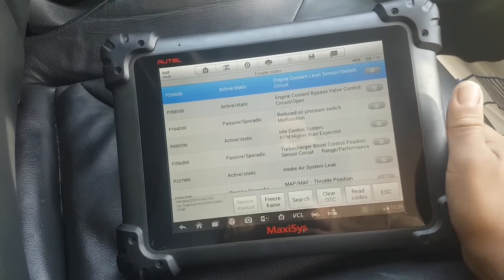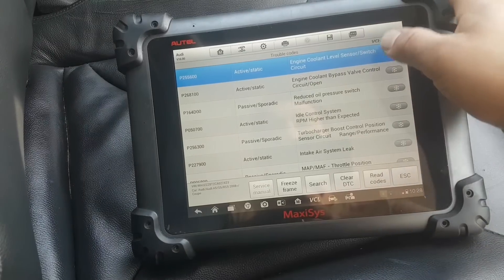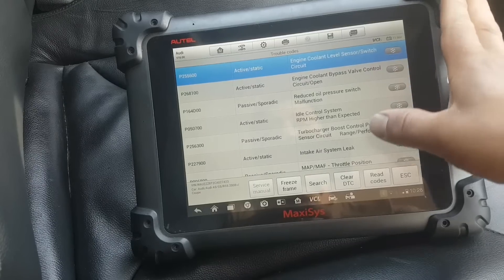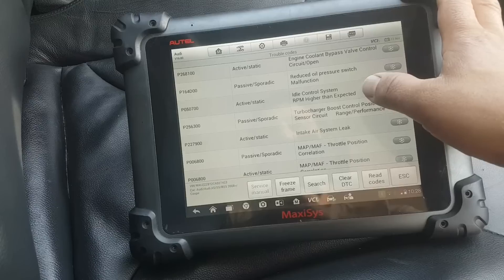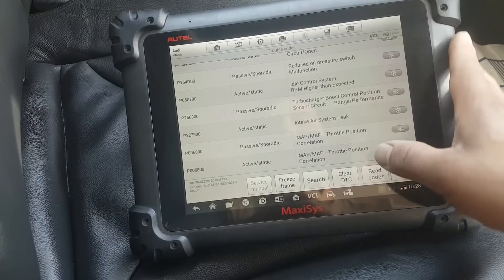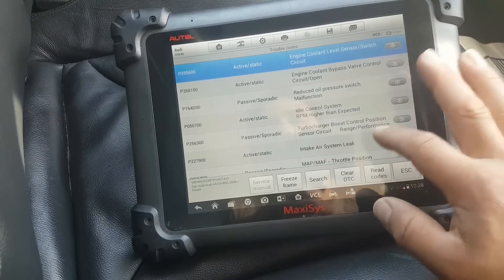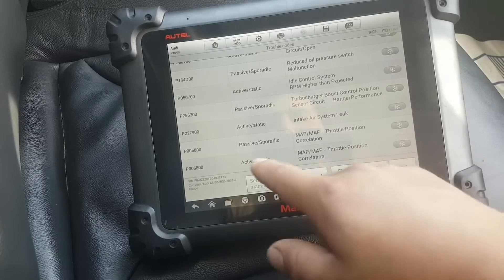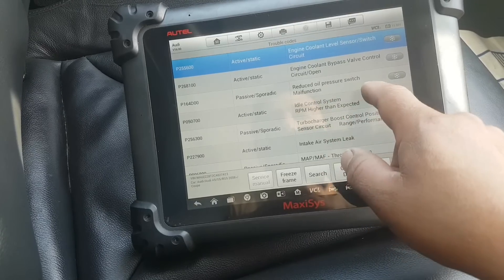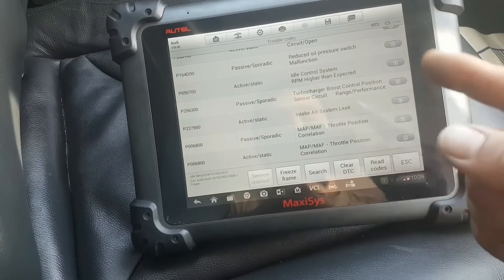Right, my god. Active codes at the moment: engine coolant level sensor/switch, engine coolant bypass control, idle RPM system, RPM higher than expected, intake air system leak, MAP/throttle position correlation. That's too many codes. Passive codes include throttle position, turbocharger sensor position, and reduced oil pressure malfunction. I have a feeling all these codes may be related to one common issue.